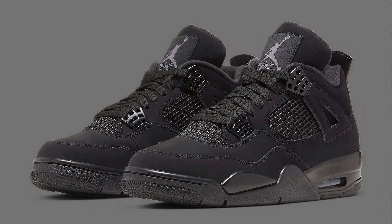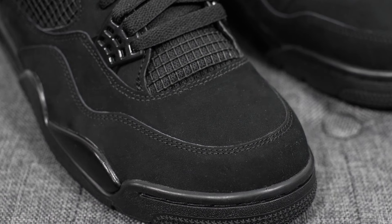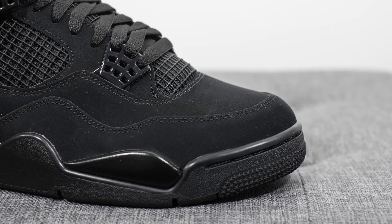Now let's take a turn to the dark side with the Black Cat colorway. This shoe is all about stealth — a complete blackout from the nubuck upper all the way down to the midsole. It's a clean monochromatic look that goes with everything. Back in high school this was the only stylish black shoe I had, and it fit every dress code requirement.